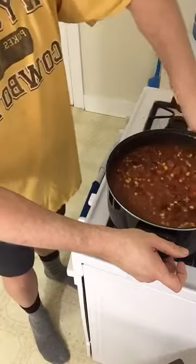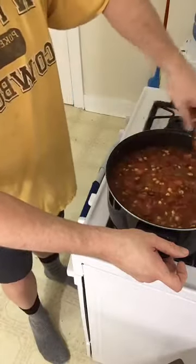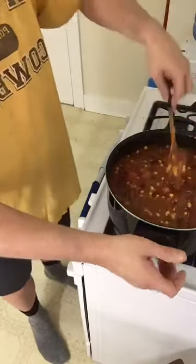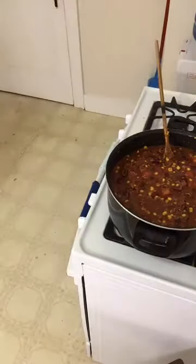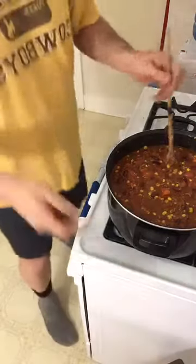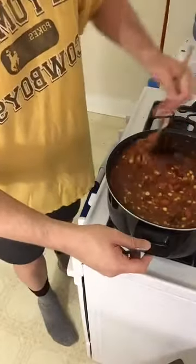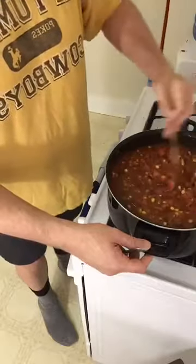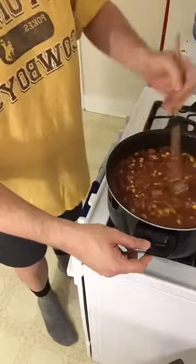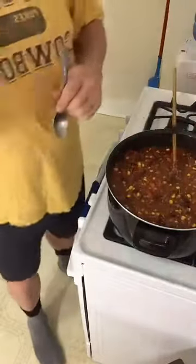The flavor is going to be outrageous, and it took less than 10 minutes to completely put together. Look at how much it made — this would feed a family of four maybe two or three times. I'm going to take a portion for the week and freeze the rest unless I have people over for lunch. Let me give it a little taste.